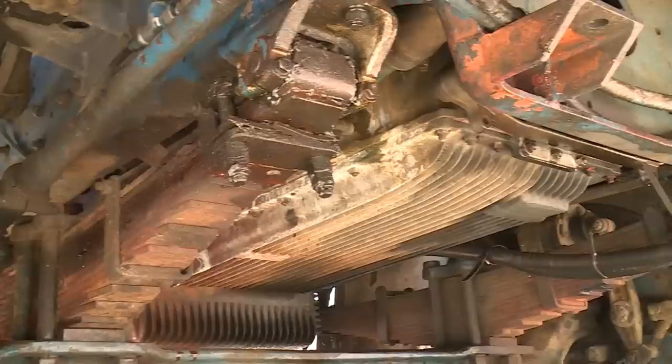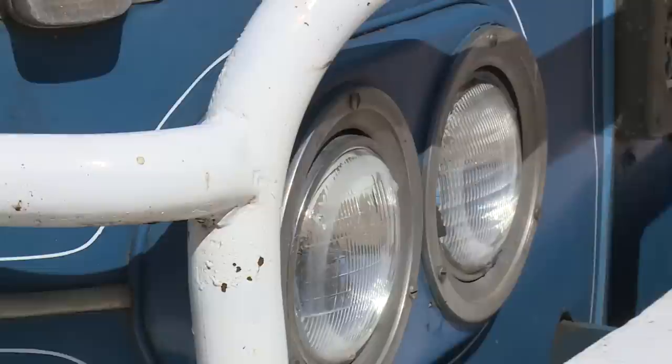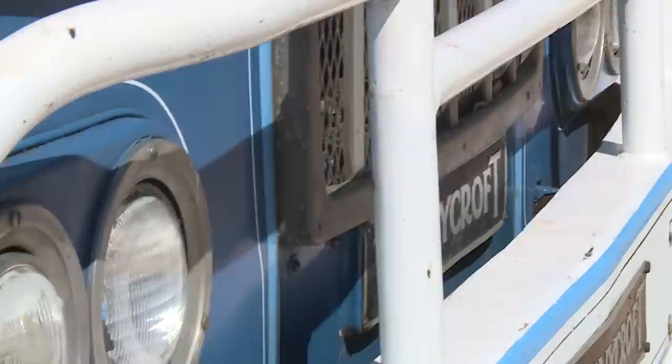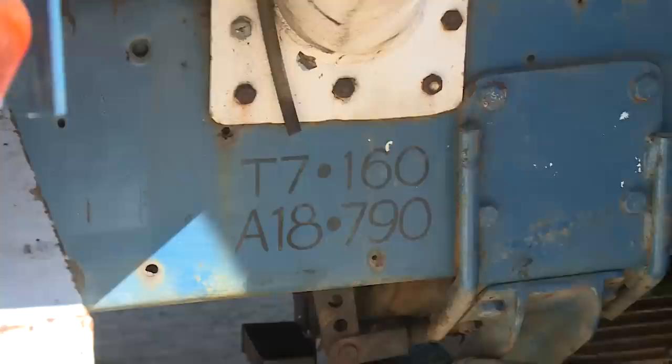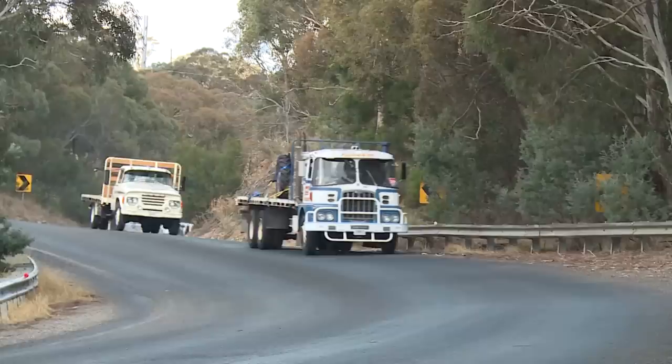It has a Road Ranger 10-speed gearbox, Eaton two-speed diffs, on a Hendrickson sheer ride — that is a rubber block only suspension, no springs. It can maintain a speed of about 95 kilometres an hour, but 97 is actually maximum rev, so 95 is only a touch under, and you have to be very careful about overriding because the maximum allowable revs on a Gardner is 1920. That gives you very little margin, and there is no engine braking whatsoever on this truck going downhill — it doesn't even help to go down gears. You rely on the brakes entirely.